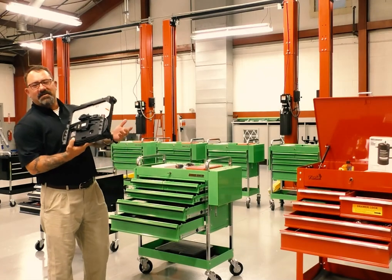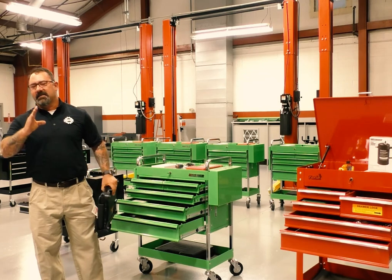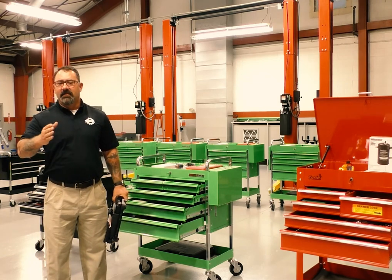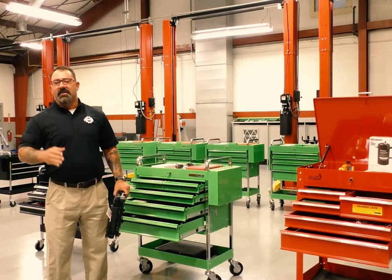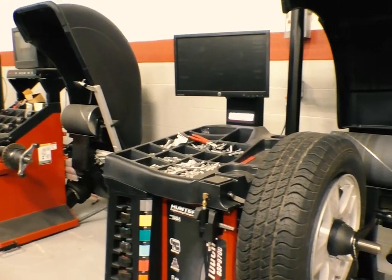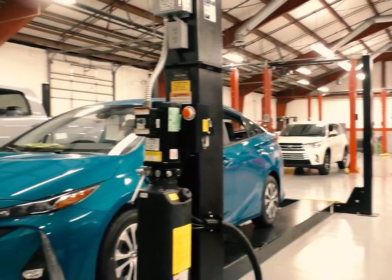Beginning with the latest iterations of TechStream, our students arrive and stay on the cutting edge of diagnostic technology by learning to use advanced tools like Pico scopes and our advanced battery diagnostic stations. We also have industry standard air conditioning equipment, tire machines, road force balancers, and a total of 14 lifts with two brand new suspension and alignment racks.